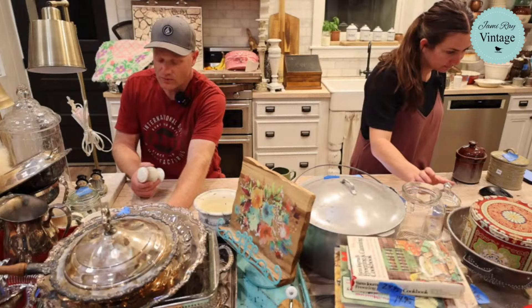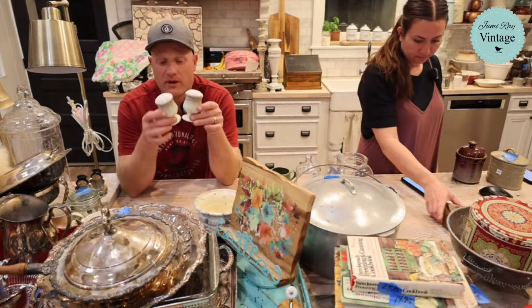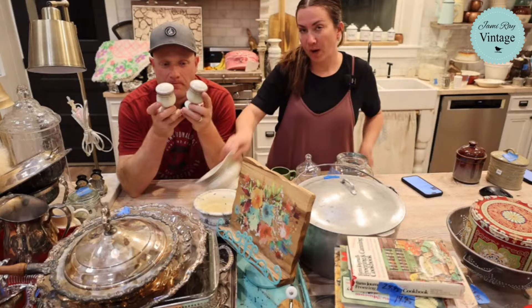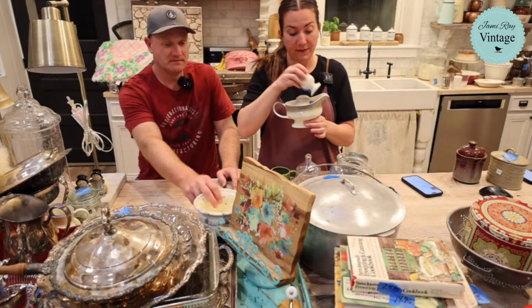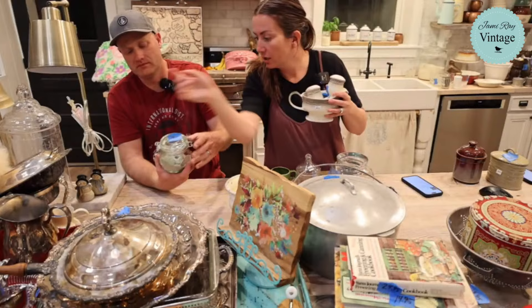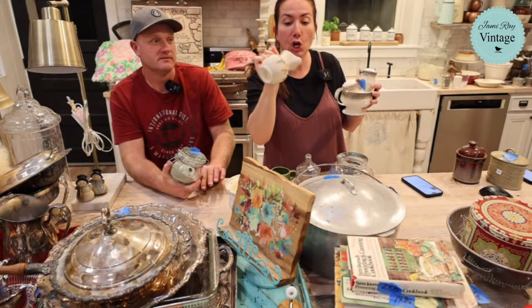We have a couple of Mi Casa items: salt and pepper shakers with their original plugs — a lot of times we find them without plugs — and a gravy boat in the same listing, 12.95 each. Not all Mi Casa is my favorite but this style definitely is. We also have this little Mi Casa creamer, 75 cents, country classic cottage style, and it's 16.95 — it almost looks like a pitcher.